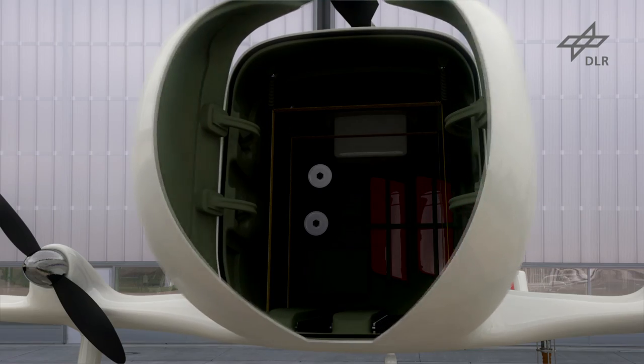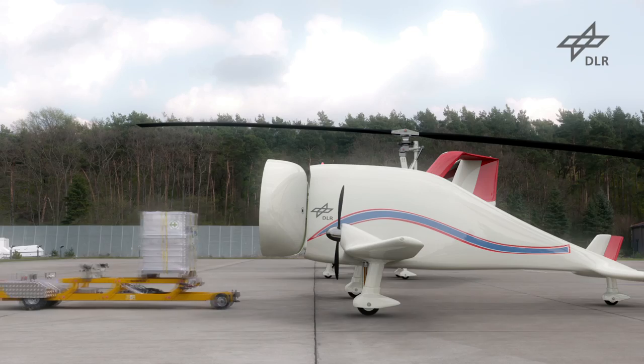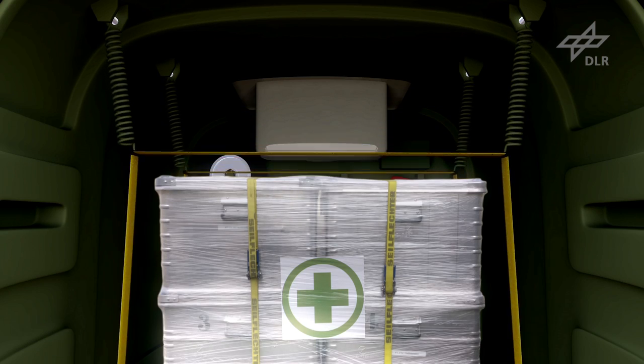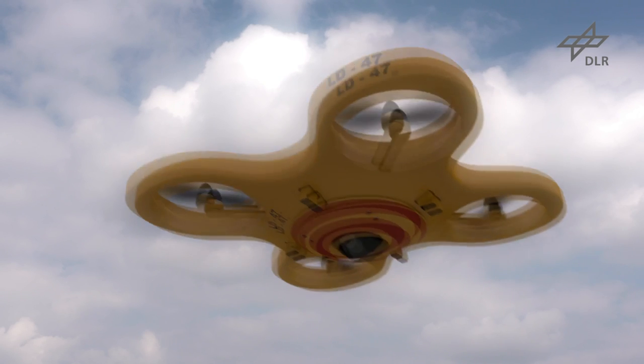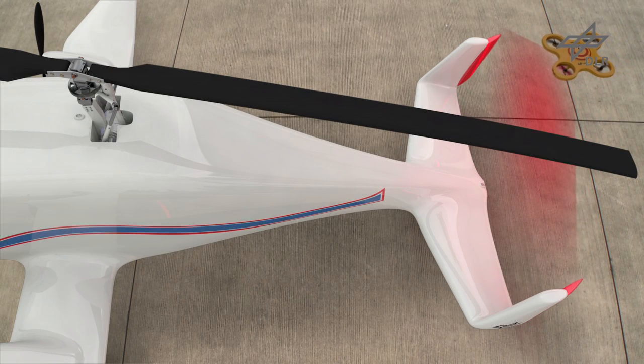One example is a new kind of gyrocopter, as shown in the following simulation. It combines an economical design with outstanding safety properties. The aircraft can be loaded and dispatched automatically. Even pre-flight checks and system tests will likely be performed automatically in the future.